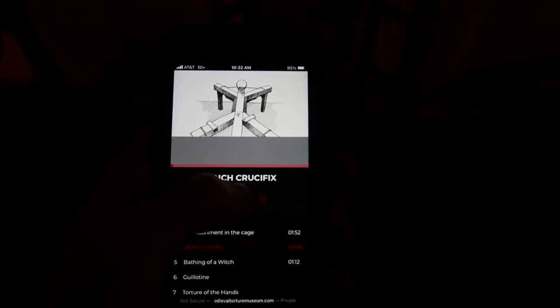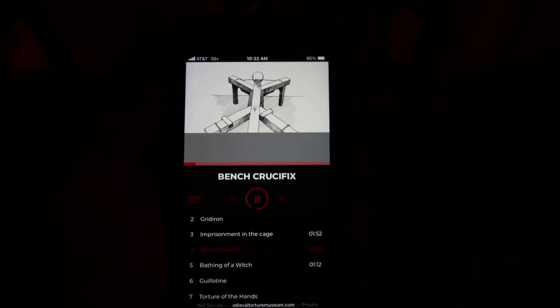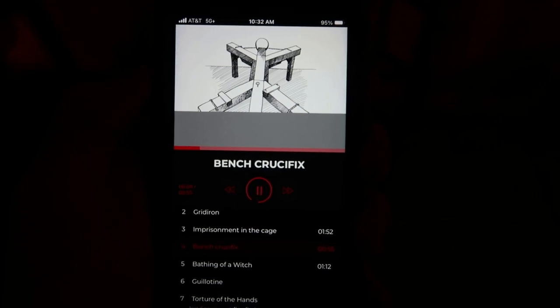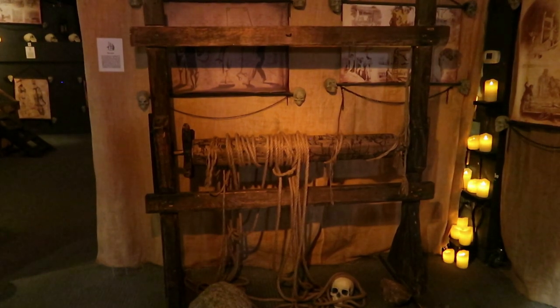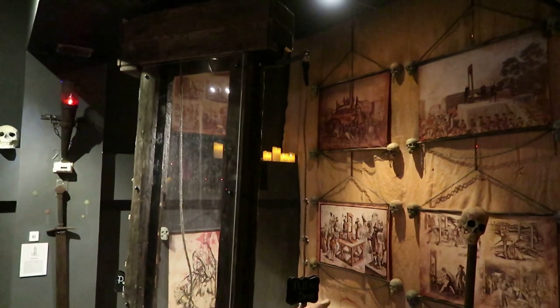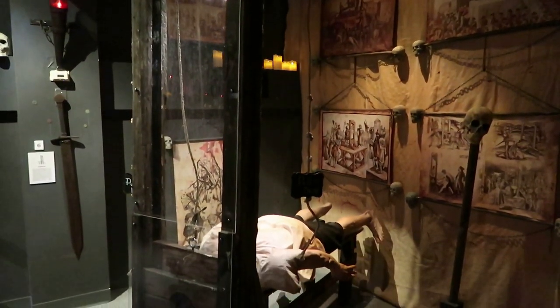They do have an audio tour which provides some interesting stories. This unusual piece of furniture was used for cruel torture, the consequences of which would be irreversible for the victim. This is the cord, also known as the rack — the victim would be lifted and stretched out by a rope. Here's one of the most classic instruments of death, the guillotine.